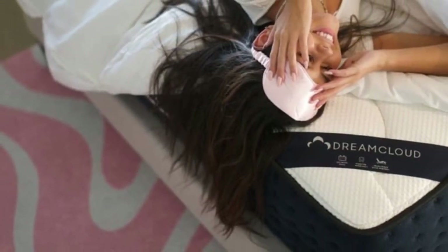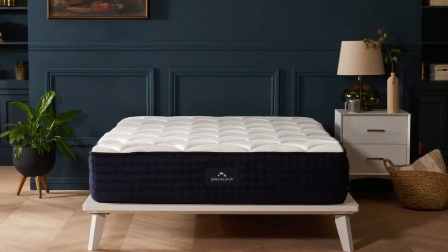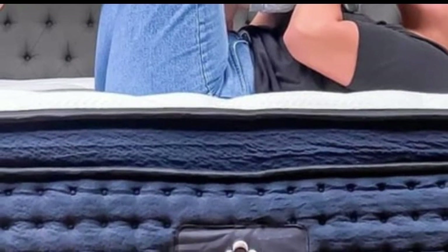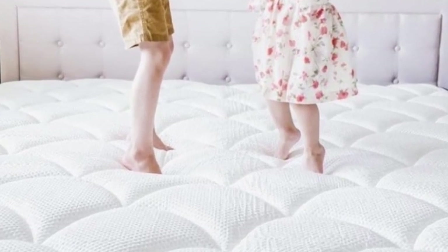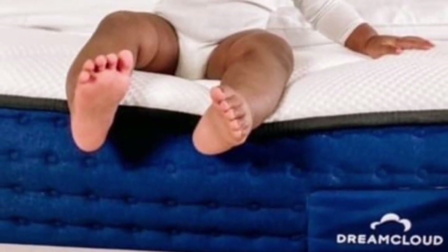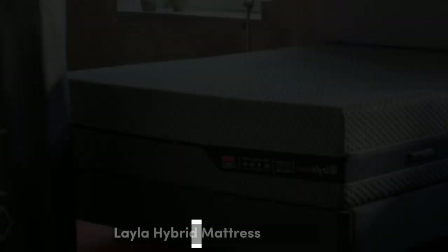Pros: More affordable than many comparable luxury hybrids. Isolates motion without restricting movement. Great pressure relief for a hybrid. Cons: Doesn't have any perimeter reinforcement. Too firm for most side sleepers under 130 pounds. Not as responsive as some couples like for sex.